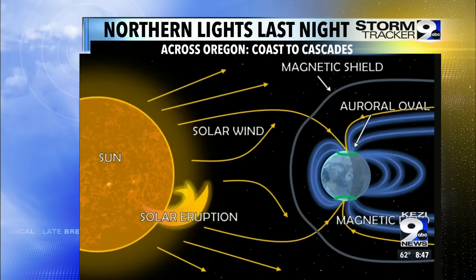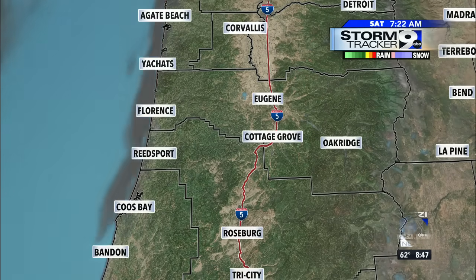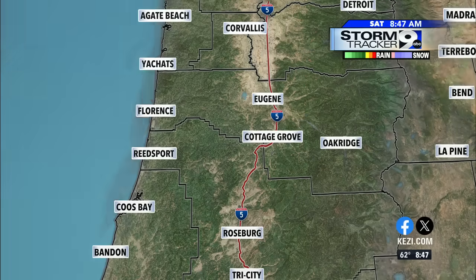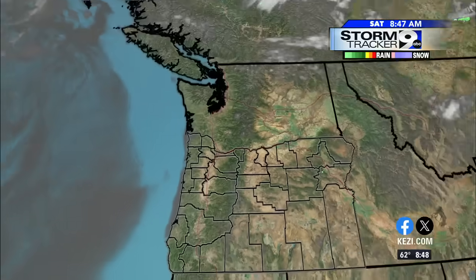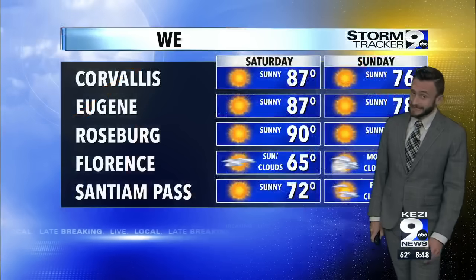Weather-wise, we're still tracking high pressure across the region, and that is going to continue all the way through the weekend. You can see a strong marine layer that is starting to develop out toward the Oregon coast — you can see that on satellite right now as the sun starts to rise. High pressure is still locked in place, acting almost like a heat dome across the northwest, which tends to suppress cloud cover. That's exactly what we saw last night, allowing us to see those gorgeous images.